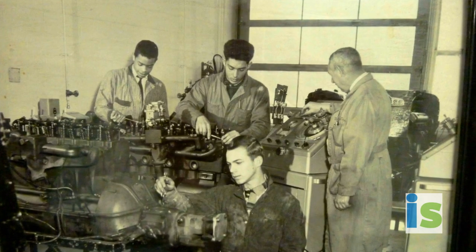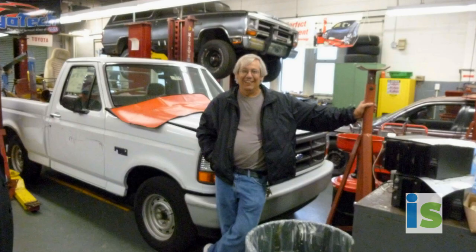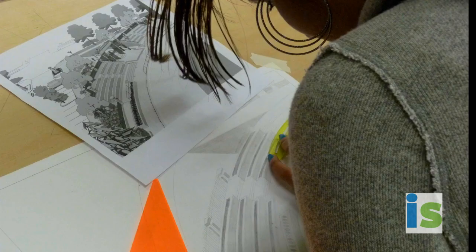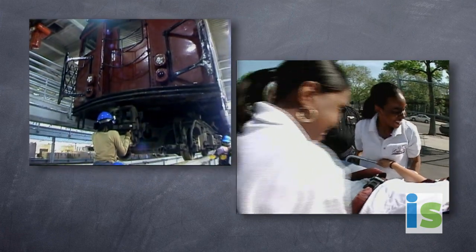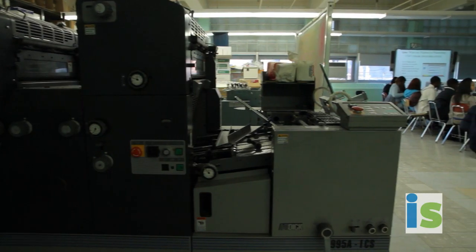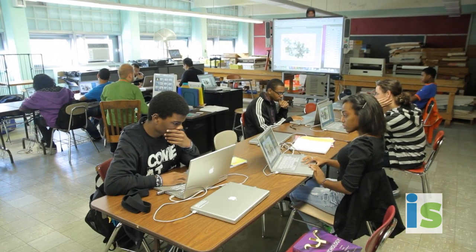In the old days, vocational education was for kids who weren't planning to go to college. That's beginning to change as the level of education needed for many trades has increased. Slowly, the city is beginning to modernize what used to be called trade schools, now called Career and Technical Education. The old printing presses at the High School of Graphic Communication Arts have been replaced by computers, where kids learn digital printing.